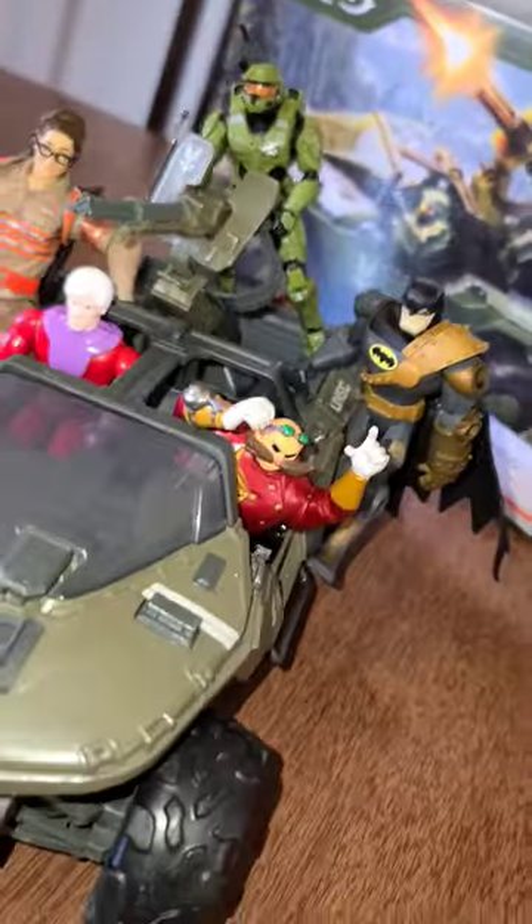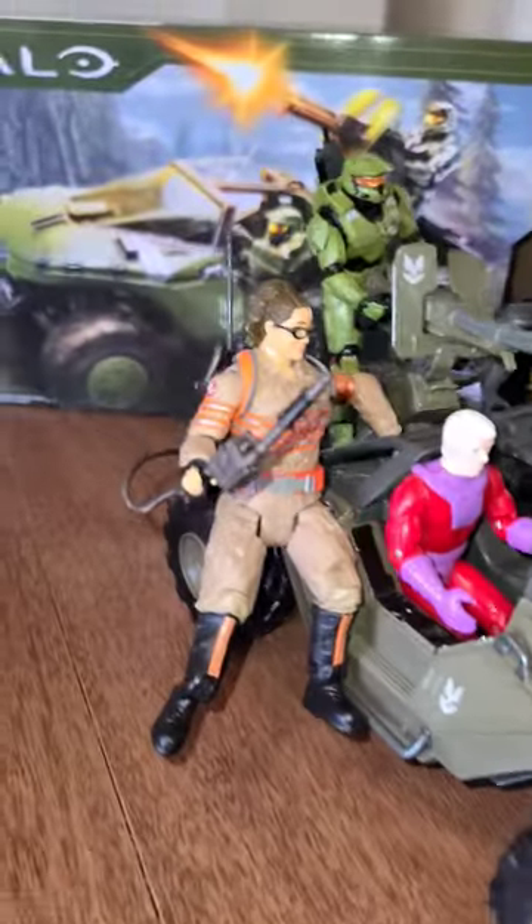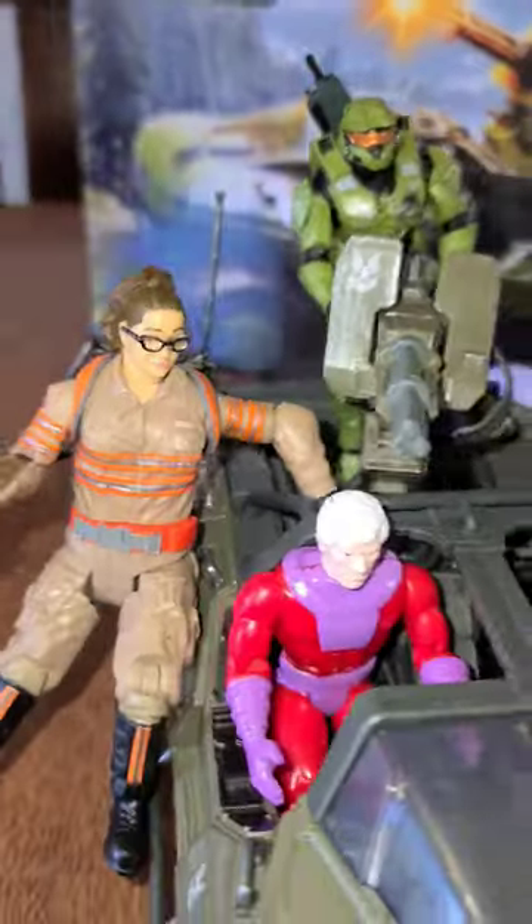All right, so this is Baby Brandon's truck, the Halo Warthog, all outfitted with some of his favorite action figures. This thing is pretty cool for what he can do for playtime, so that's awesome.